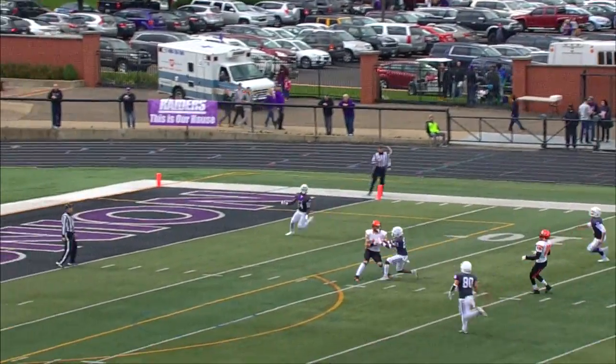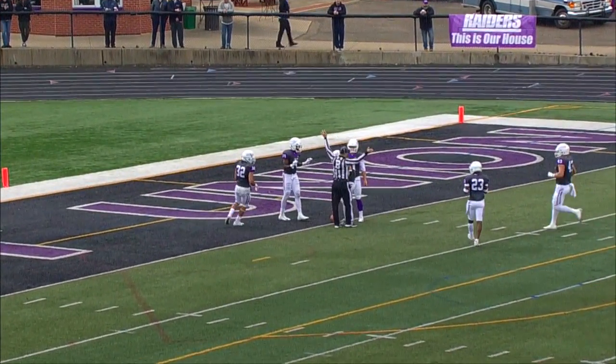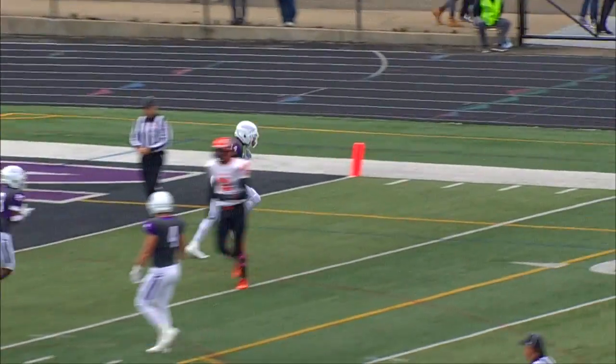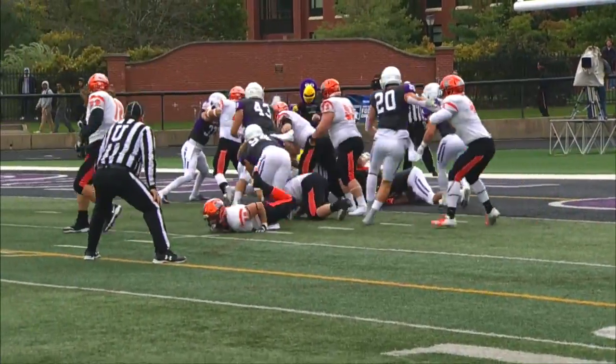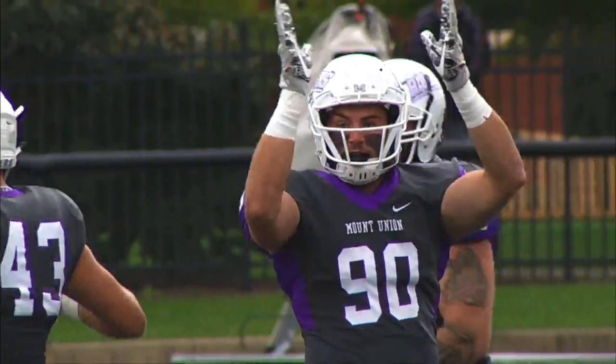Heidelberg will set up the return — this is Jerome, signals for the fair catch, and a sliding catch and a saving by Mount Union. They are going to put the ball down on the one yard line. Wow, that was some play by Malik Britt, their leading rusher among other things. They'll run the ball and they won't get out of the end zone — it's two points for Mount Union.